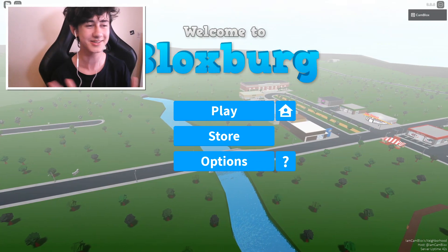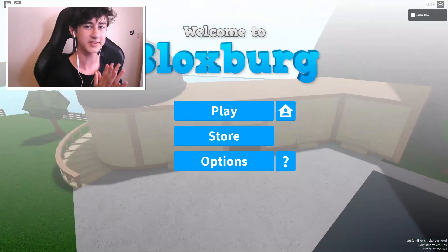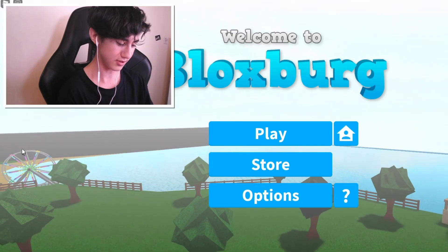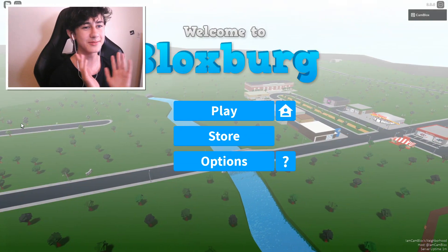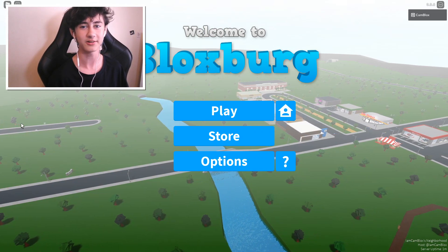Hey everyone, welcome back to another Bloxburg video. Still don't know why I'm stating Bloxburg in every single one of them, but there you go. In this video, I'm gonna show you some of the new secrets in this 0.9.8 update. I think I got that right.